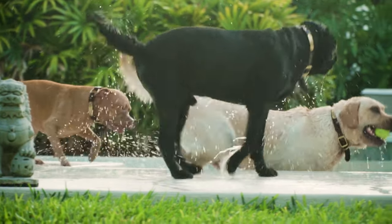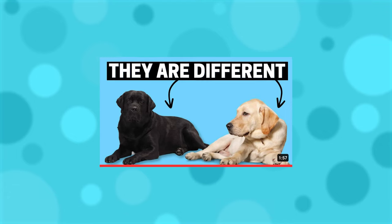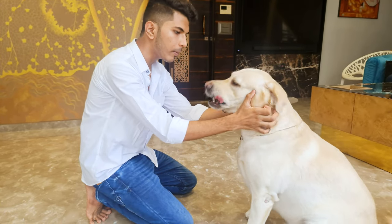And by the way, if you want to know about how Black Labradors are different than standard Labradors, make sure to watch this video. And for more Labrador care videos, check out our channel!